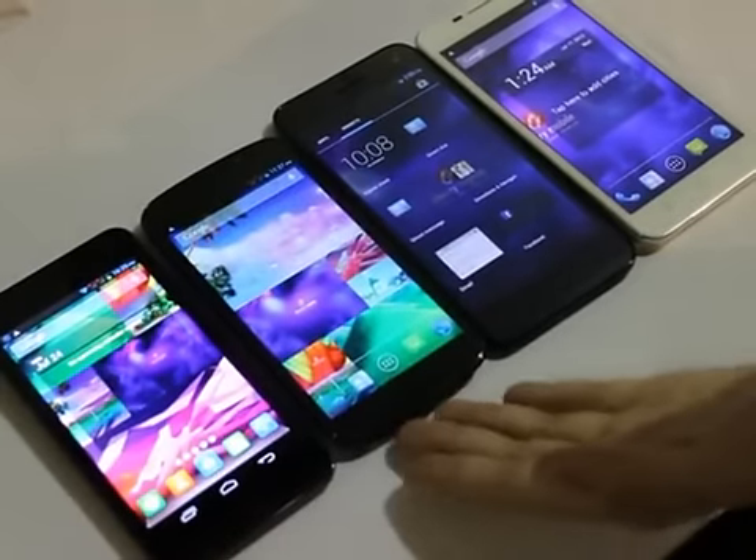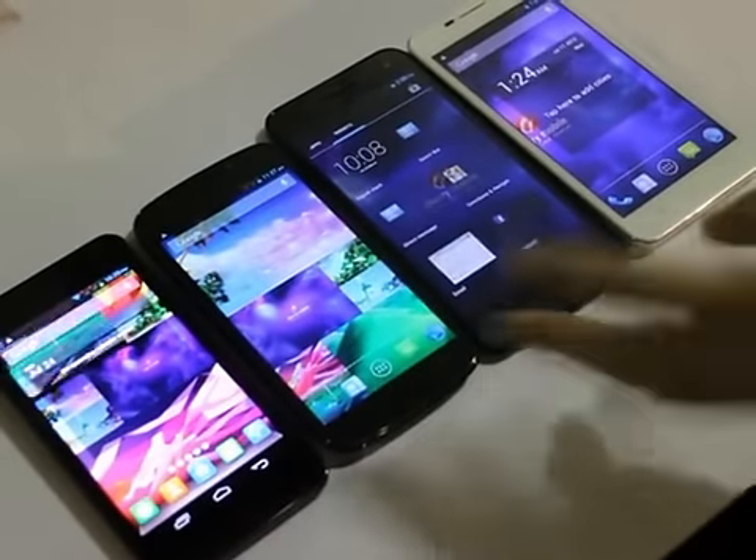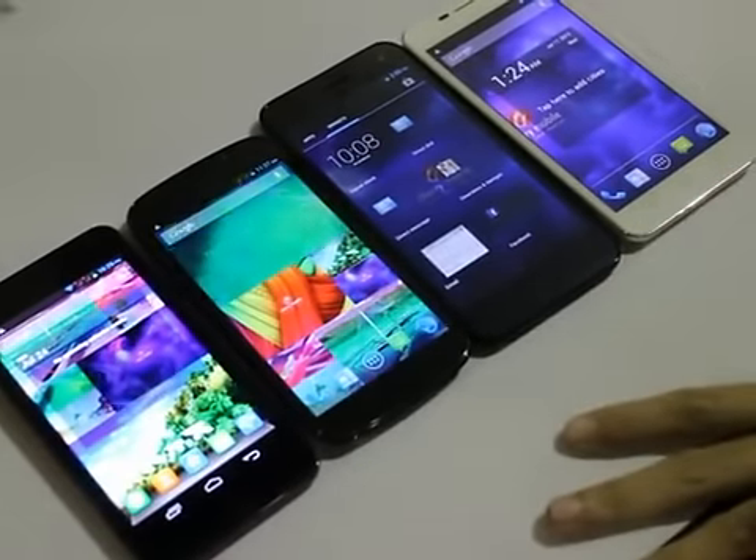Again, these are the X, the X2, the S, and the Z — all Cosmos devices.